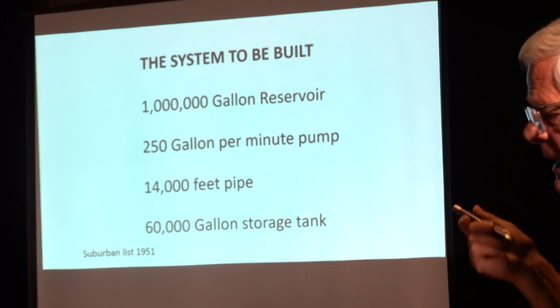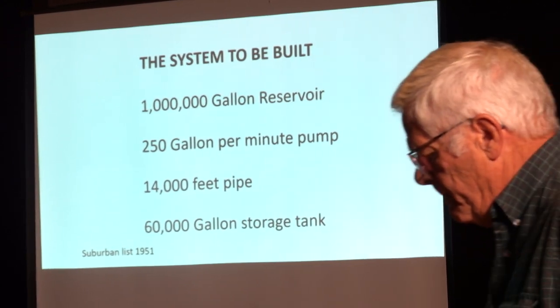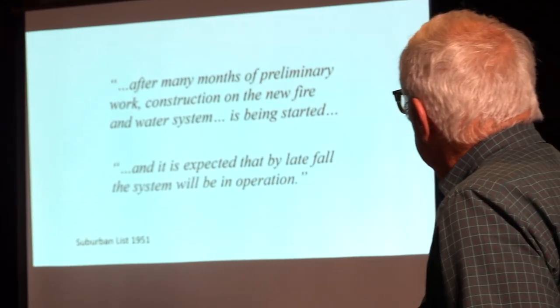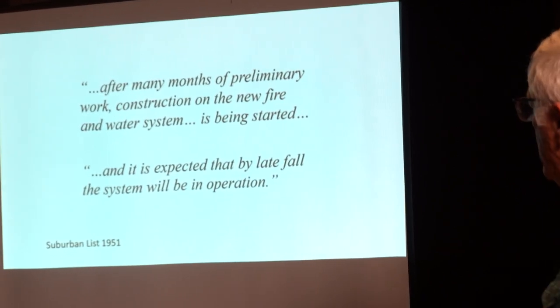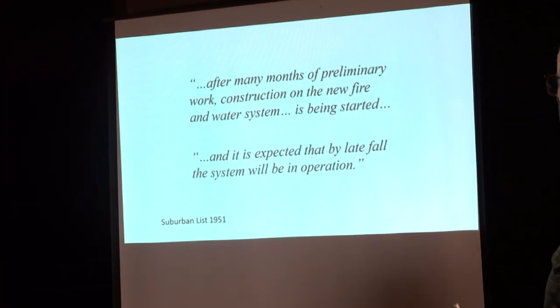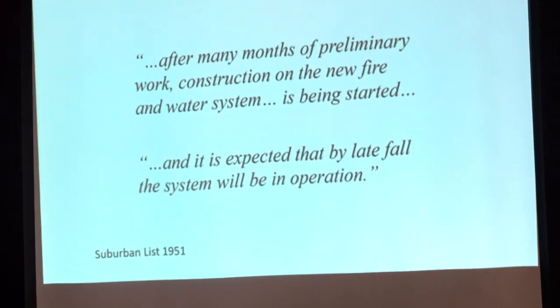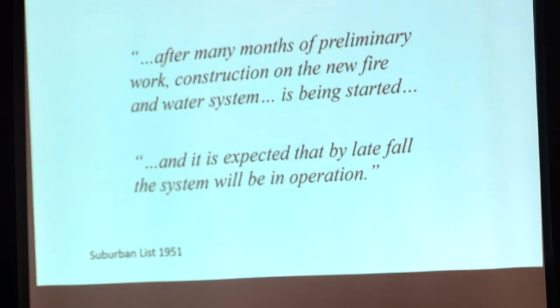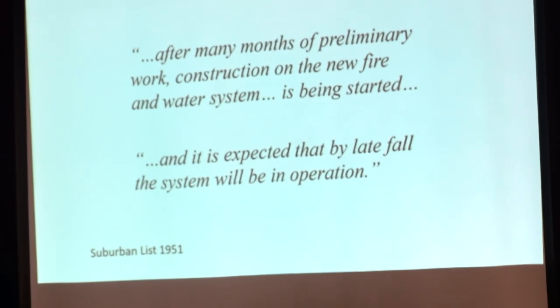That's some information I got out of the Suburban List in 1951. They're pretty excited here in Essex Center. Some things out of the Suburban List again: 'After many months of preliminary construction, new fire and water system is being started, and it is anticipated by late fall the system will be in operation.' Great expectations.